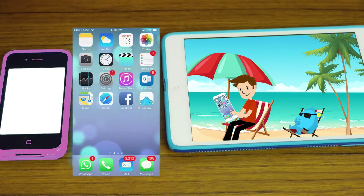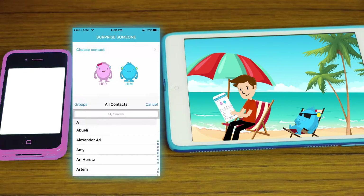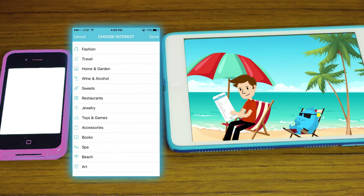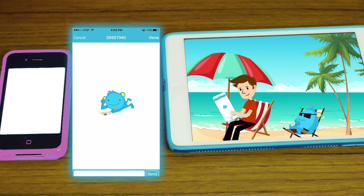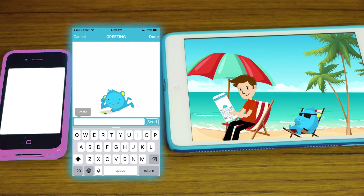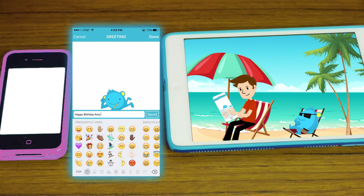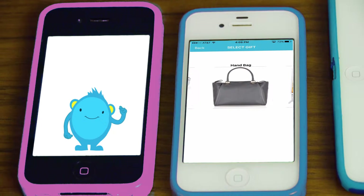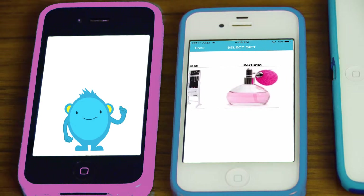All you need to do is log in to Snappy, choose the person you're sending a gift to from your contact list, fill in basic information about them — your budget, what occasion they're celebrating, and their interests. You can then add a personal greeting, and Snappy's Intelligent Learning System will do the rest, providing you with a collection of gifts that match the receiver's profile and your budget.